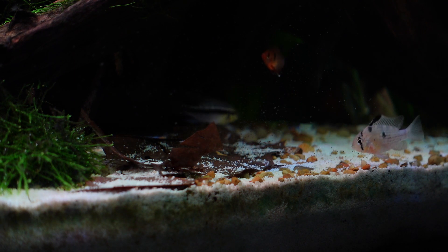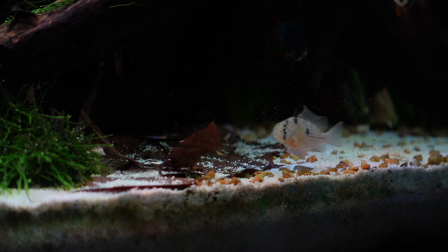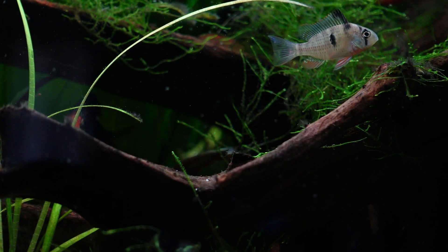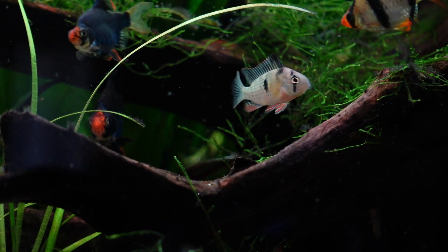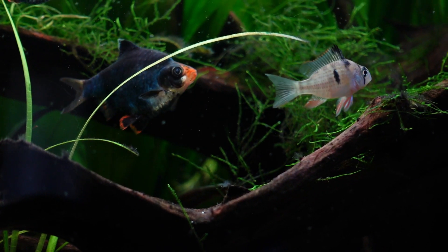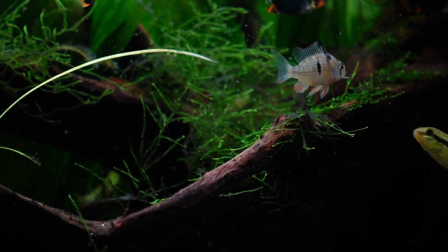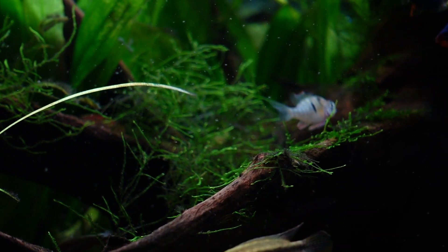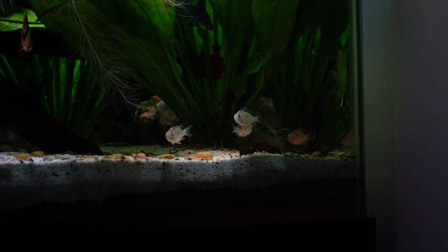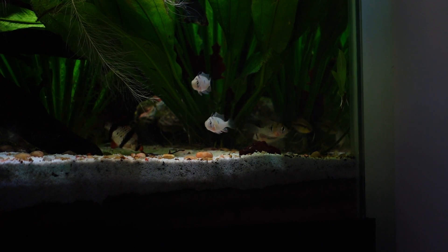The Bolivian ram has those signature markings with the black stripe across its eye and several more throughout the rest of its body. Its cheek has a yellow hue that fades as you progress through the rest of the body, where it turns more gray and brown, and there are also hues of red throughout its finish that really make the Bolivian ram pop.